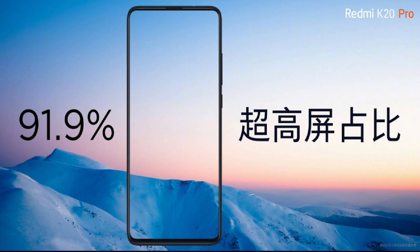The phone has very thin bezels, giving you a full display experience. It also supports DC Dimming Technology.